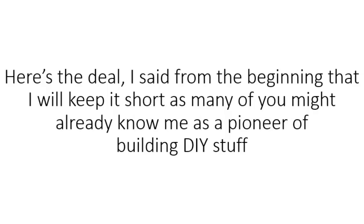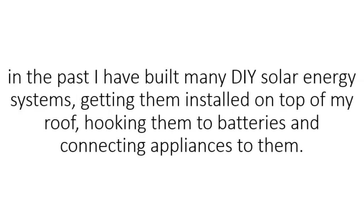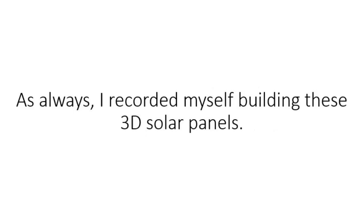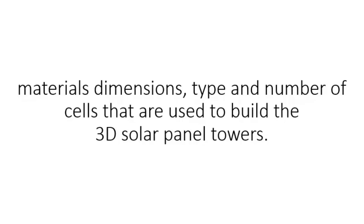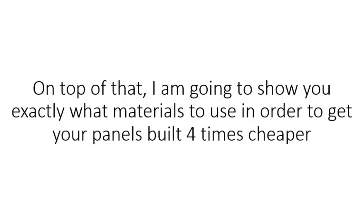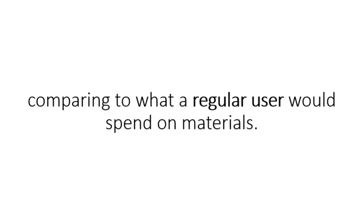Here's the deal. I said from the beginning that I'll keep it short, as many of you might already know me as a pioneer of building DIY stuff. In the past, I have built many DIY solar systems, getting them installed on top of my roof, hooking them to batteries, and connecting appliances to them. As always, I recorded myself building these 3D solar panels. It might look simple to replicate them from the pictures released by MIT, but like they specified, there's a lot of research into the angles chosen, material dimensions, type, and number of cells used to build the 3D solar panel towers. On top of that, I'm going to show you exactly what materials to use in order to get your panels built four times cheaper compared to what a regular user would spend.